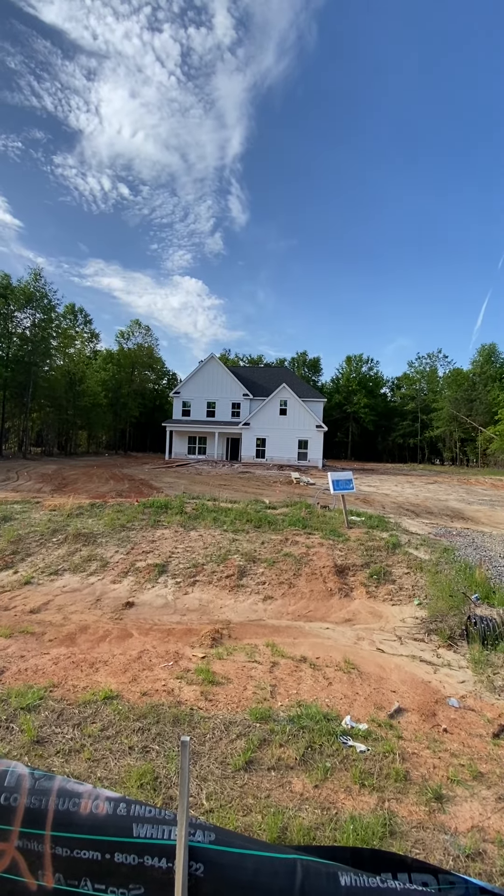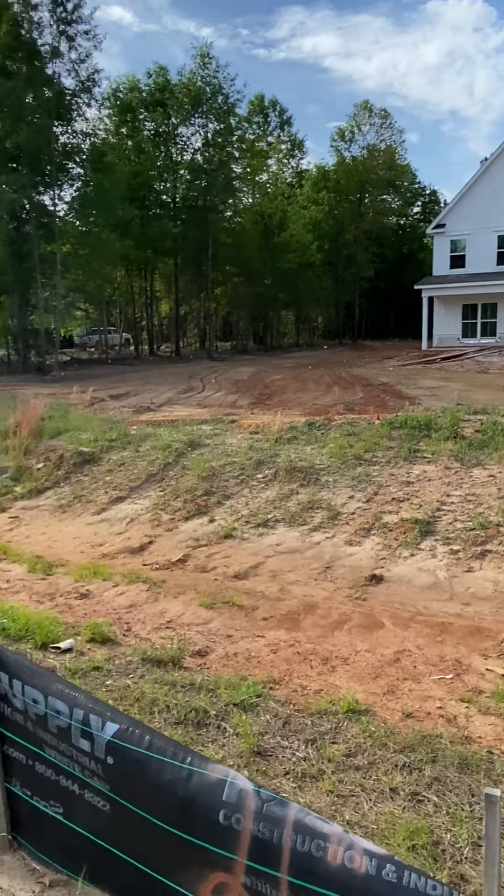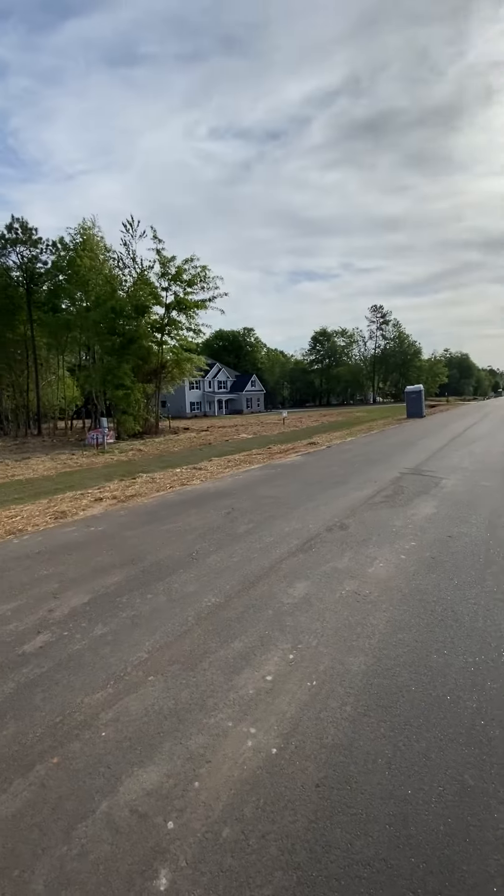And there's the house. It's a beautiful day here in Hephzibah, Georgia. So there is the house. It's actually across the street from the one which is right over there.